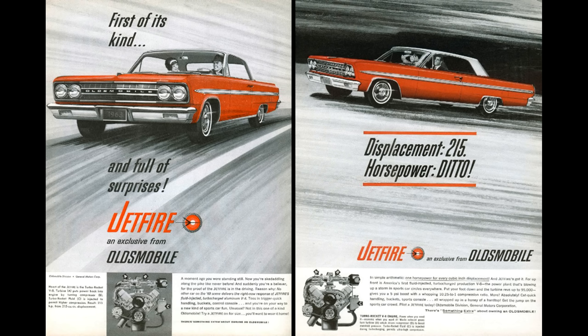For the Jetfire, they added a turbo to the 10.25:1 compression engine. With 5 pounds of boost, power went up to 215 horsepower and 300 foot-pounds of torque. That power gave the 4-speed Jetfire a 0-60 time of about 8.5 seconds on skinny bias ply tires and a quarter mile time of 17.1. For a compact or near-compact car in 1962, those times were very, very quick.